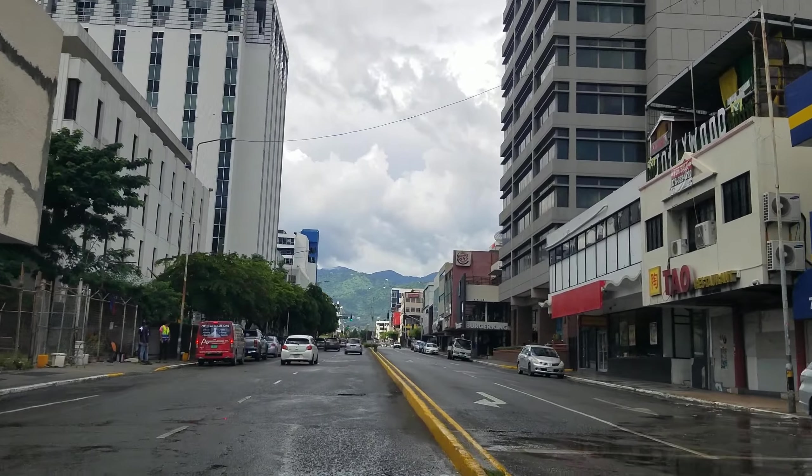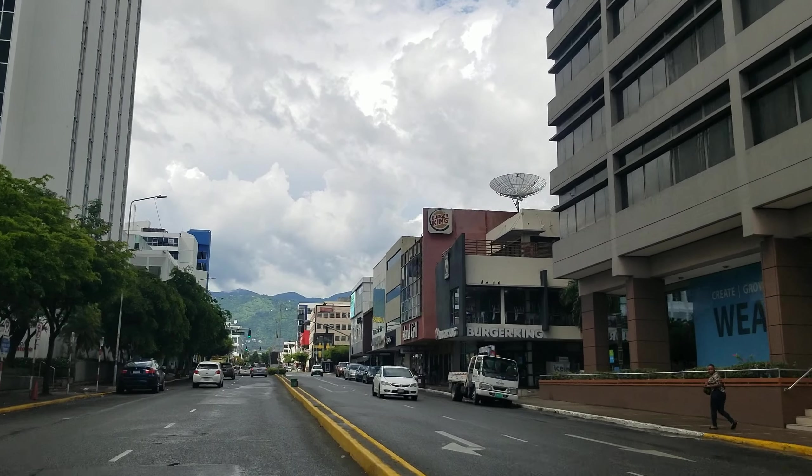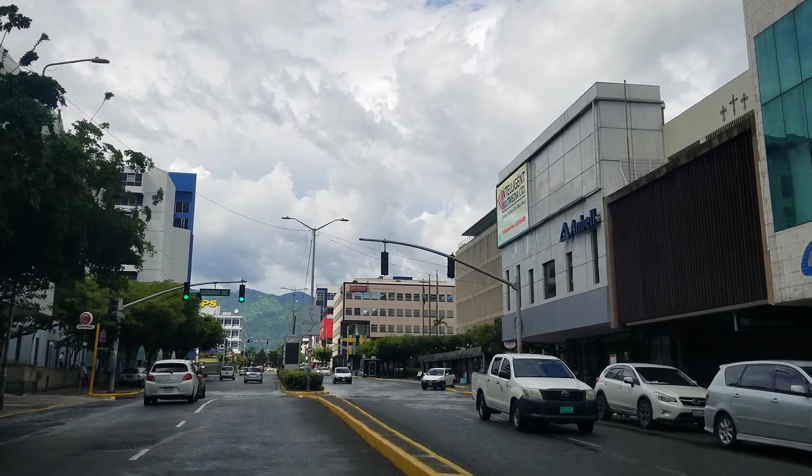On the right you can get a better view of the Courtyard Hotel, and then we're going to get a very nice view of the Pegasus Hotel. There it is — that's the Pegasus, the tallest building in Jamaica.